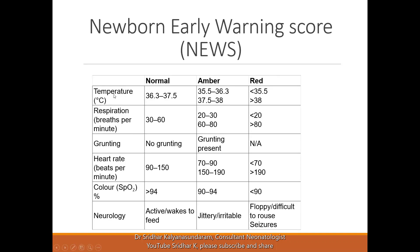The parameters monitored include temperature, respiratory rate, whether there is grunting, heart rate, color — which is measured in terms of oxygen saturation — and the neurological state of the baby.